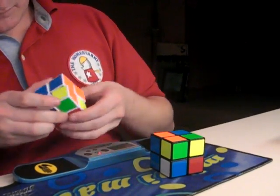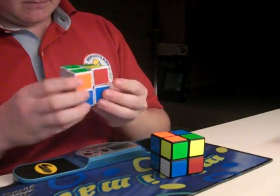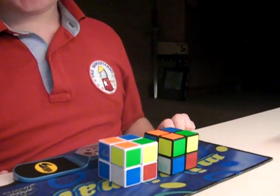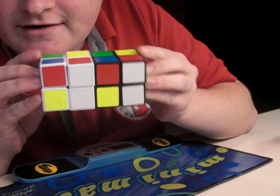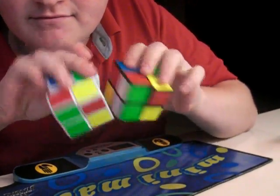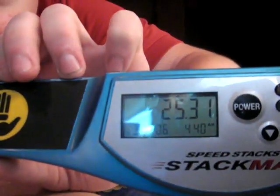I'm going to show you what I'm doing. [Performs the solve.] So that is it, and my time was 25.31 seconds.